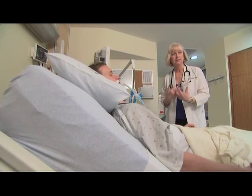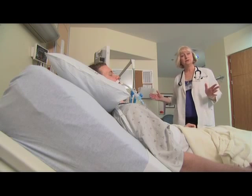Having someone you love on a ventilator can be difficult, but you can help by being aware of the risks and making sure hospital personnel take the appropriate precautions.